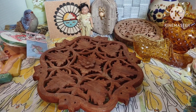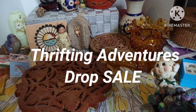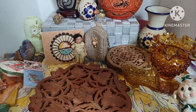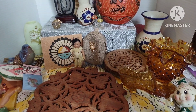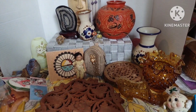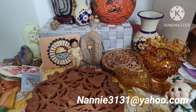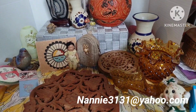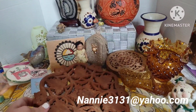Hey everyone, welcome to my YouTube drop sale. I'm going to be selling all these items here. All you have to do to purchase is mark down below which items you would like, and I will send you a PayPal invoice. You pay the invoice and I will ship your items. I ship through Pirate Ship from Washington State. If you're new to my channel, send your information to nani3131@yahoo.com.